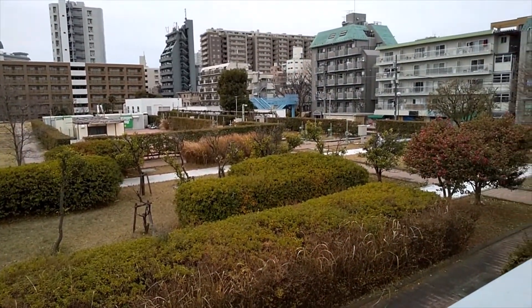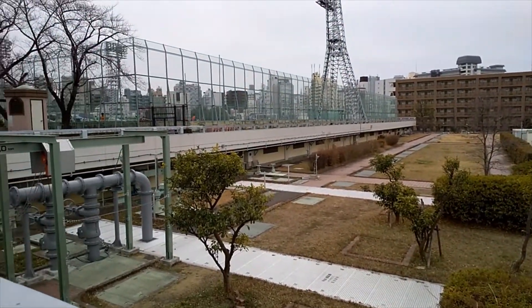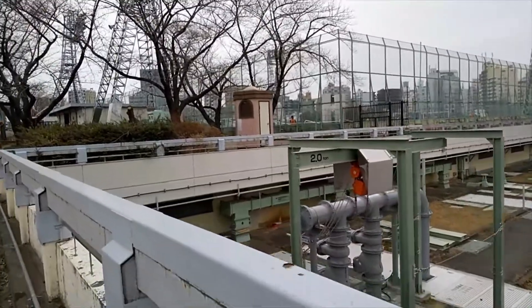This is actually the first park in the world to be built on top of a wastewater treatment plant. It was constructed and opened in 1964, the same year as the Tokyo Summer Olympics.